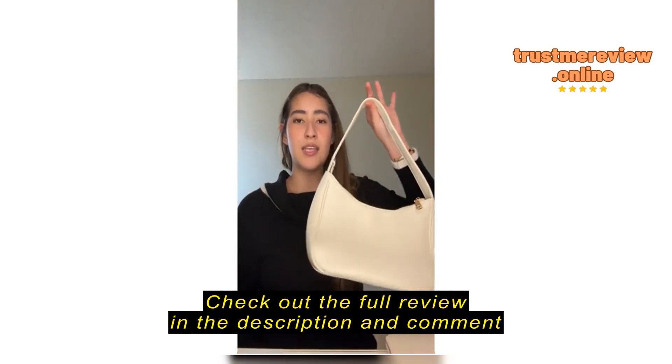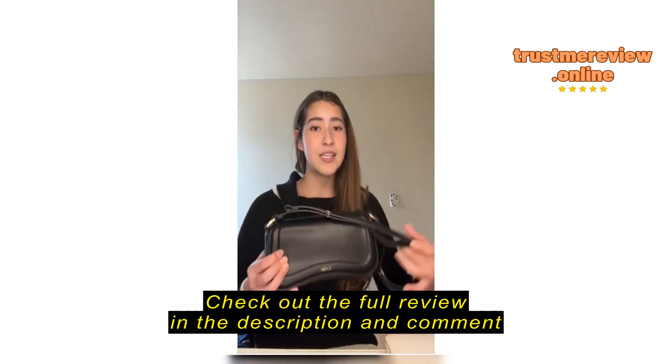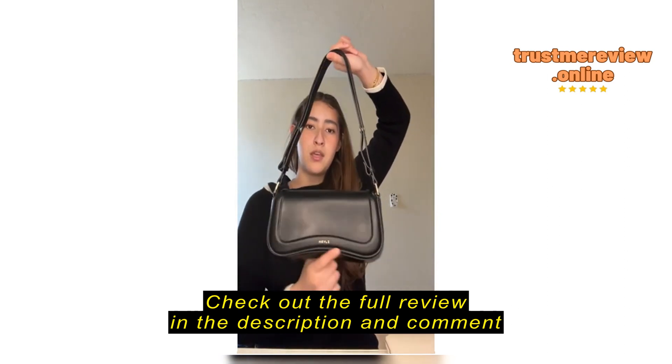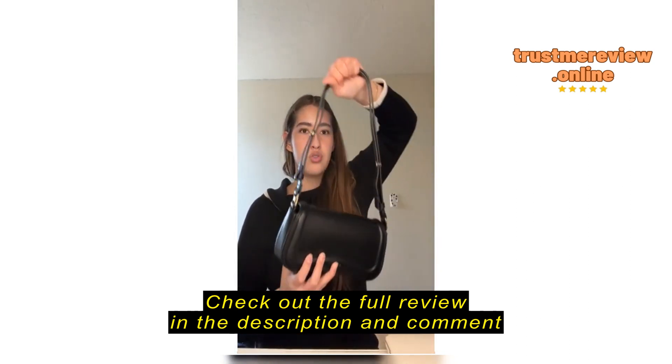If you're thinking of getting this bag, it's a 50/50 chance you're gonna love it, 50/50 chance you're not. I will be comparing it — no shade, no tea — to this other bag I also got on Amazon. I love to review as well. It's like the Jupe Pie dupe or something like that.